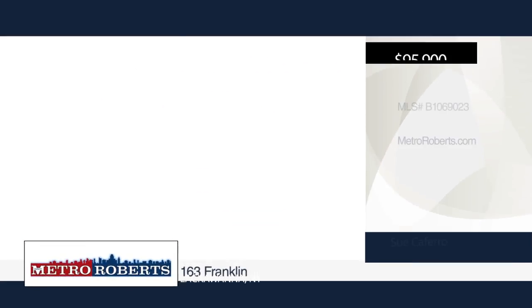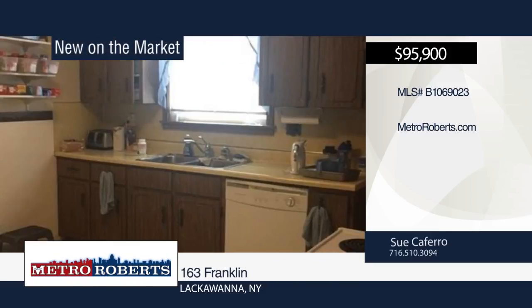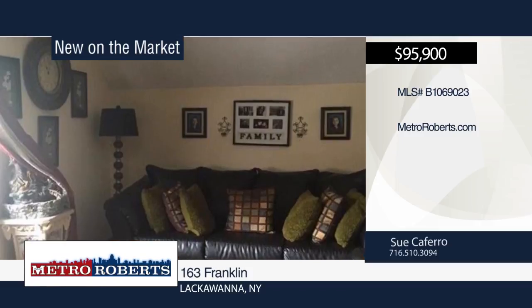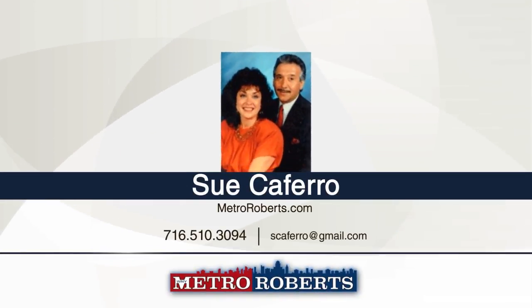Don't miss this great money-making opportunity. It features two three-bedroom apartments with a three-car garage and fenced yard. It's large and roomy with hardwood floors. It also offers an all-brick exterior, full dry basement, and separate utilities. This well-cared-for property is close to all amenities. Schedule your showing today when you contact Sue Caferro.